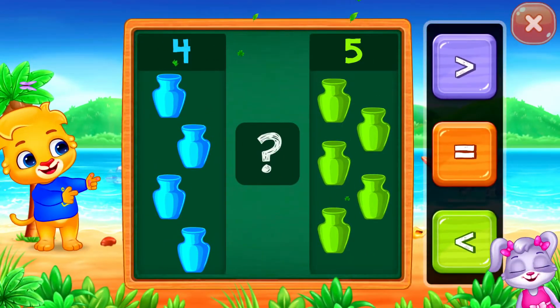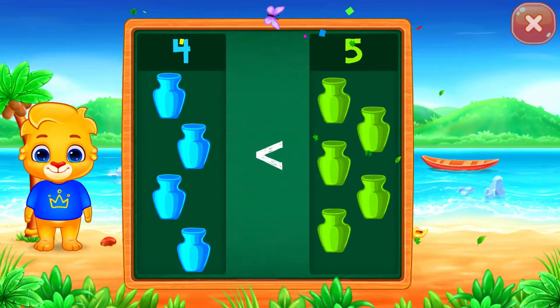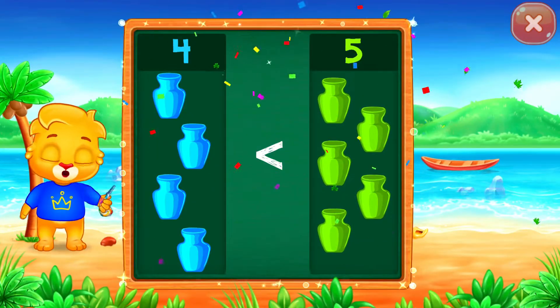Pots! Less than... Four is less than five! Hooray!